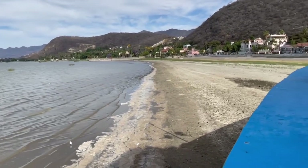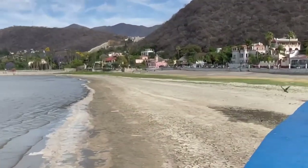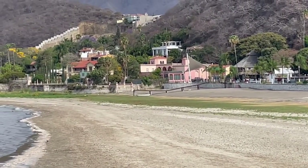This is looking down the shore. It used to be all the way up at that pier way down there. That pier that goes out used to be all the way up underneath that.